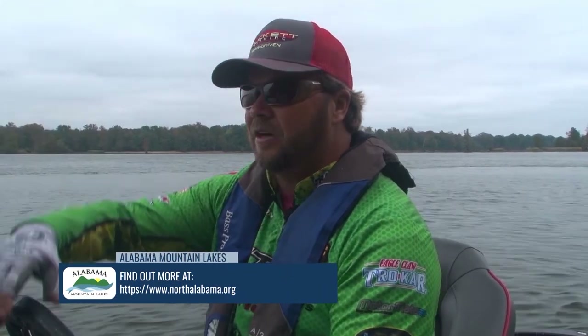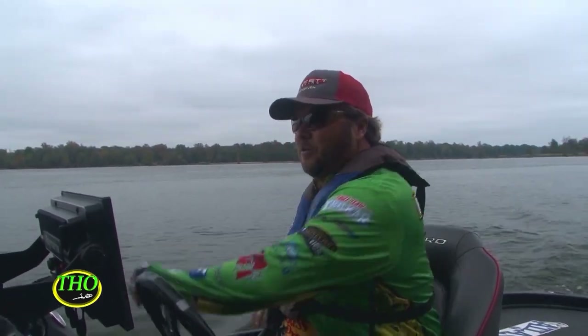What we're going to be doing today is just getting on these rocks. There's some breaking right there — I got fish breaking. We're just going to get on these rock banks and go at it.